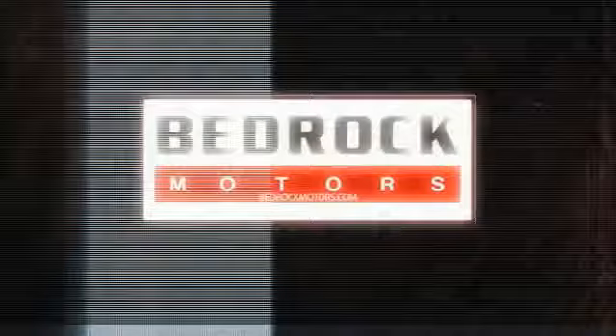HomeLink garage door opener — wouldn't you look great in this vehicle? Stop in today and see for yourself.